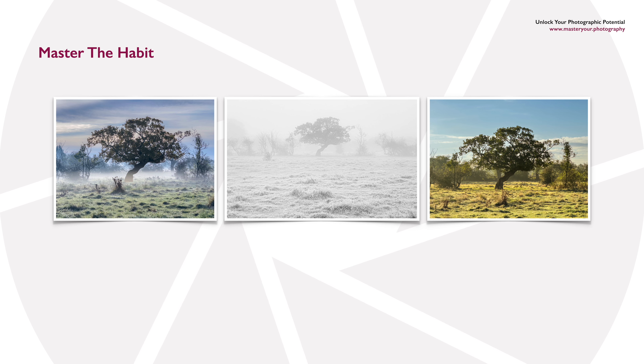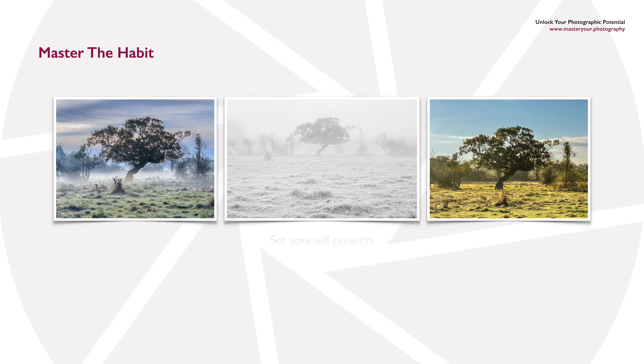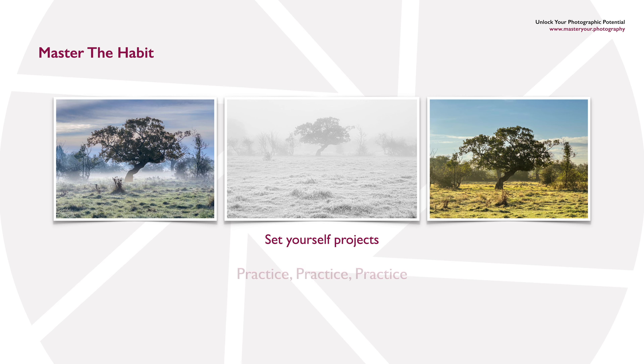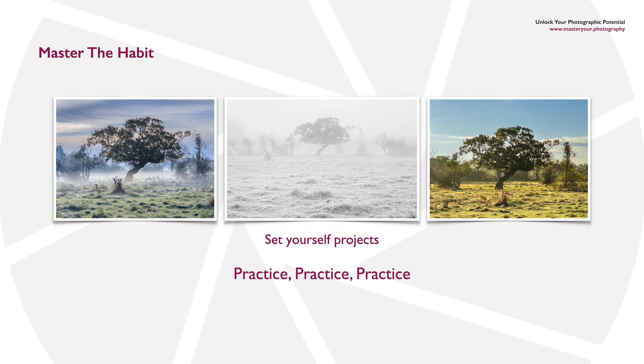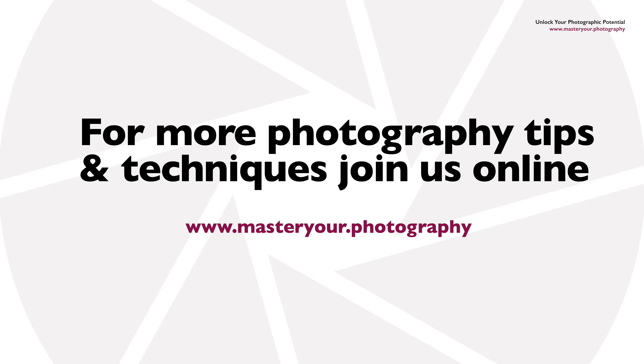One great way to do this is by setting yourself projects. Pick a scene local to you and photograph it throughout the seasons or in different weather conditions, or simply commit to taking a photograph every single day. Practice, practice, practice will improve your photography in leaps and bounds.